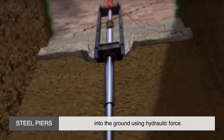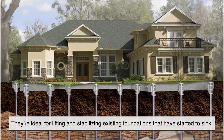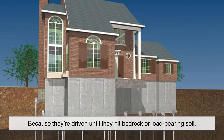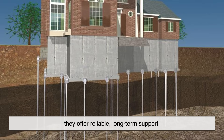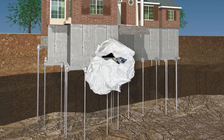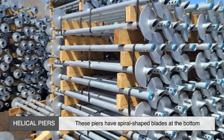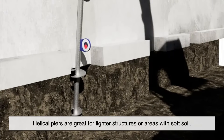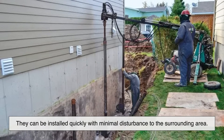Steel piers, also known as push piers or resistance piers, are driven deep into the ground using hydraulic force. They're ideal for lifting and stabilizing existing foundations that have started to sink. Because they're driven until they hit bedrock or load-bearing soil, they offer reliable long-term support. Helical piers have spiral-shaped blades at the bottom and are twisted into the ground like a giant screw. They're great for lighter structures or areas with soft soil and can be installed quickly with minimal disturbance to the surrounding area.